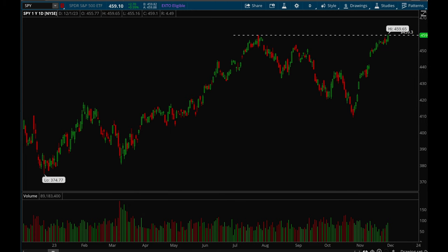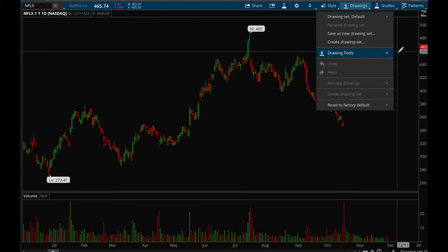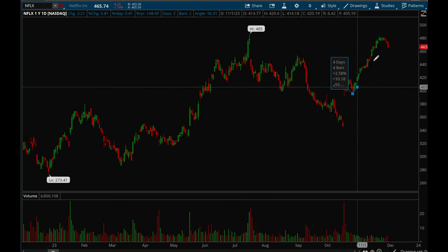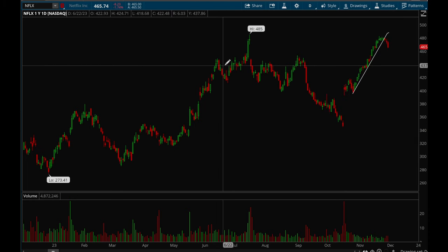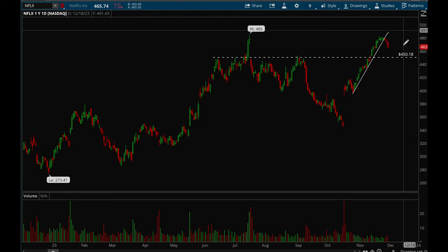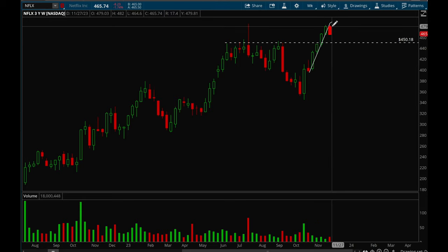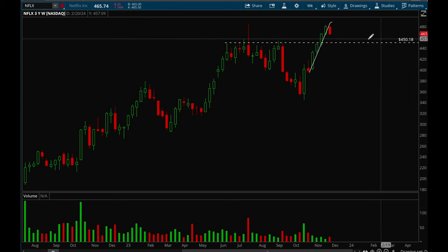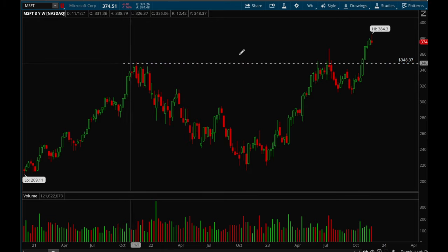Now let's take a look at the big cap tech stocks. Starting off with Netflix — incredibly strong rally, it's just been going straight up — but it finally broke that uptrend, so now it's time for a pullback. I think there's a good chance we could pull back to around the 450 level. On the weekly chart it's been a very strong rally and now it's pulling back, so 450 would be an ideal pullback level.